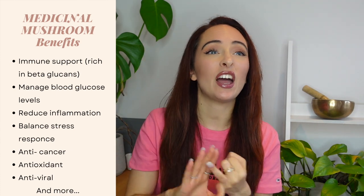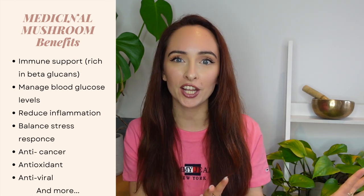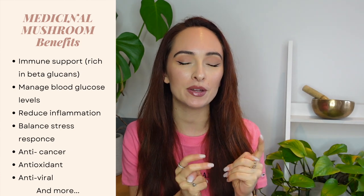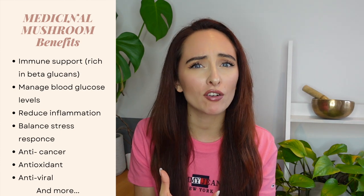Some other benefits you'll find crossing over between the different types of mushrooms: they're anti-inflammatory, they help with managing blood glucose levels, and they're really good for modulating our stress response. A lot of them are actually very anti-cancerous and have been used therapeutically alongside treating cancers. I'm not going to go down that rabbit hole today, but they are used a lot alongside cancer treatments and in preventative cases. Some are also rich in antioxidants and many are antiviral — it all comes back to that immune system focus.